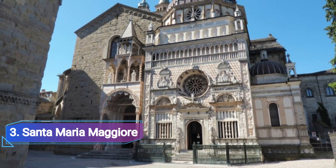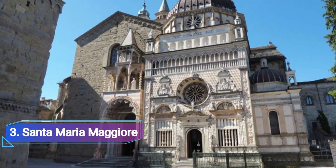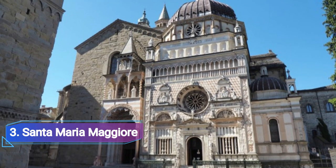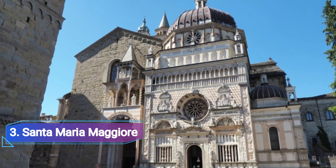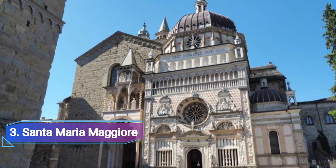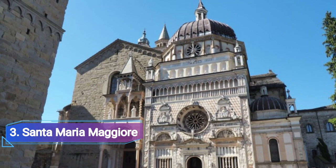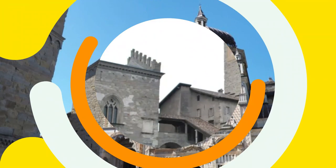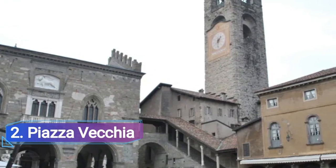Number three: Santa Maria Maggiore. The Piazza del Duomo is accessible through the archway at the top of Piazza Vecchia, and the two combined house some of Bergamo's most stunning architectural wonders. The Romanesque basilica church of Santa Maria Maggiore, built in 1137, includes a stepped tower over the crossing and an elaborate apse.